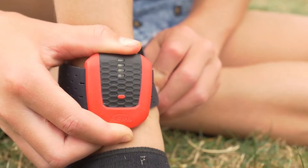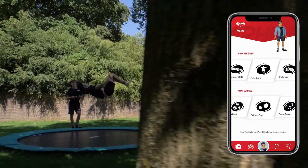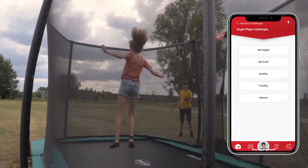The Berg Air Hive was developed in collaboration with the best trampoliners. It consists of a small sensor that is worn around your ankle and connects with the app on your smartphone via Bluetooth. The app registers all your movements and offers all kinds of games and exercises.